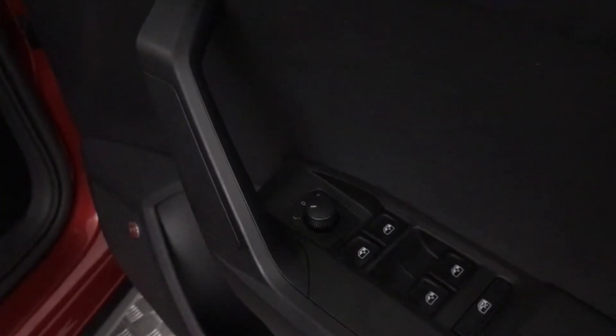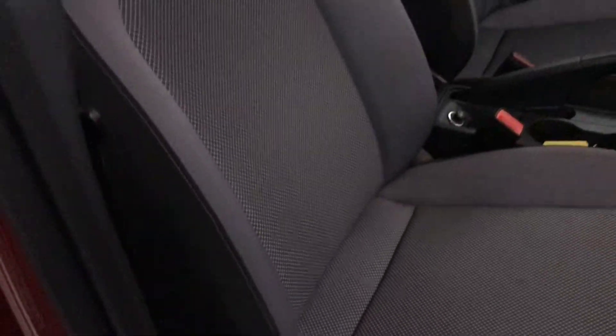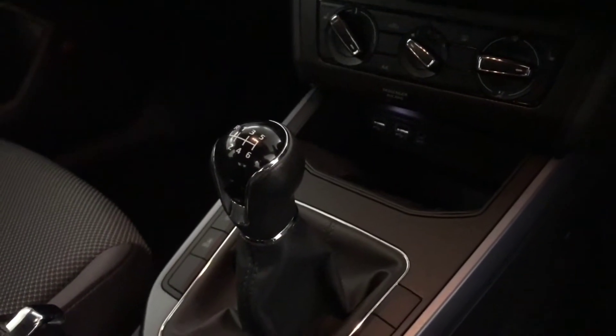You've got electric windows all round and electrically adjustable door mirrors. You've got Beats audio. Full cloth interior and the seats are in perfect condition — really, really clean with no wear on any of the bolsters. You've got a multifunction steering wheel, cruise control tucked away behind there, and it's got a six-speed manual gearbox.